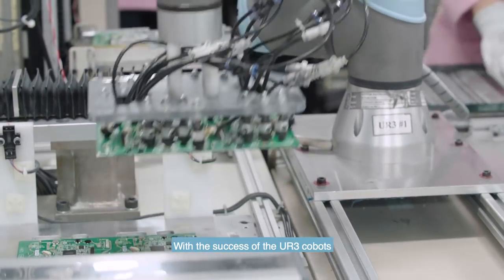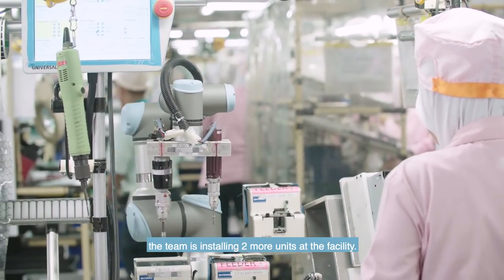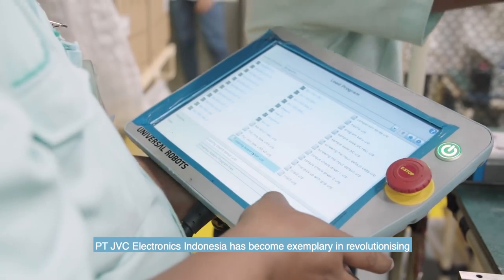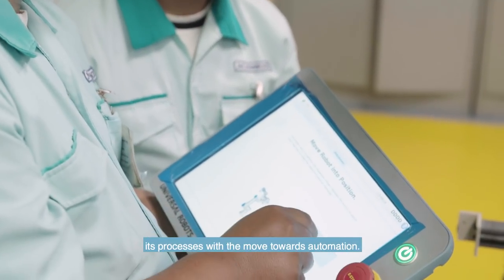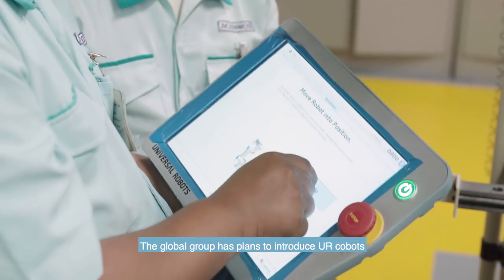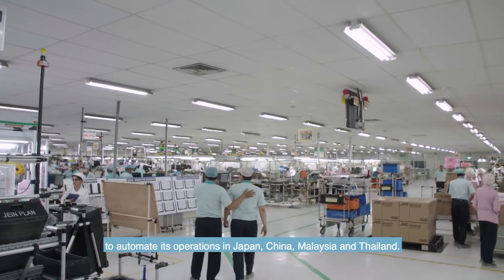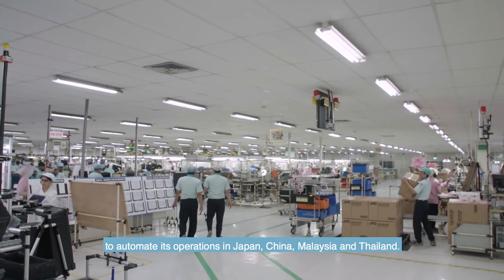With the success of the UR3 cobots, the team is installing two more units at the facility. PT JVC Electronics Indonesia has become exemplary in revolutionising its processes with the move towards automation. The global group has plans to introduce UR cobots to automate its operations in Japan, China, Malaysia and Thailand.